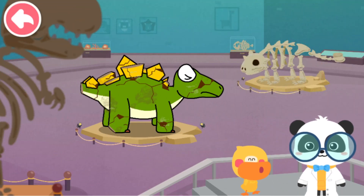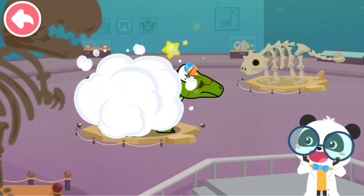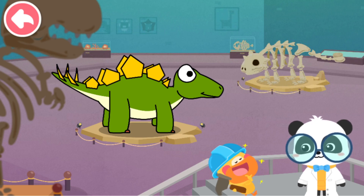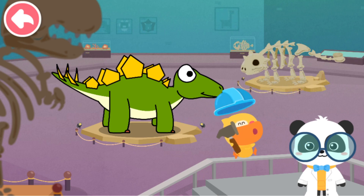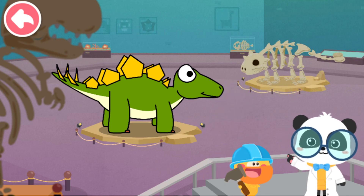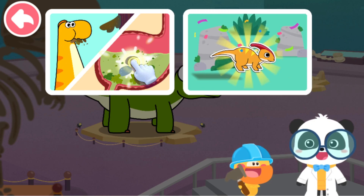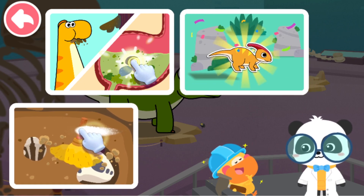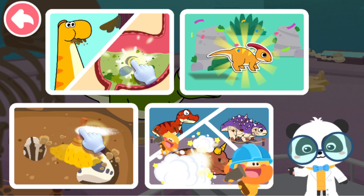I get it now. The dinosaur model is fixed. Quacky, well done. Next, let's explore Dinosaur World. Learn about dinosaurs and explore their mysteries. Then, let's fix the rest of the dinosaur models. You're right, let's go.